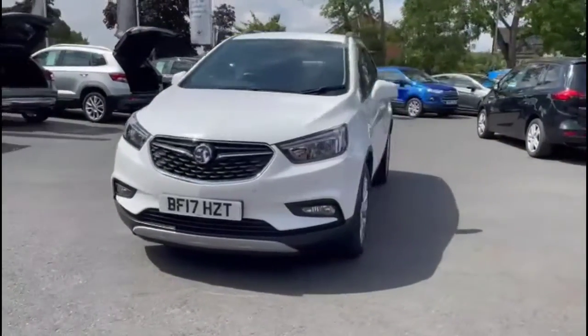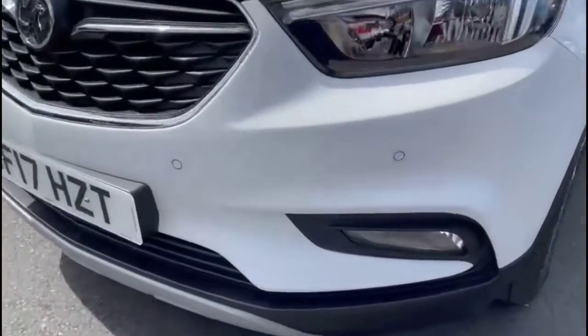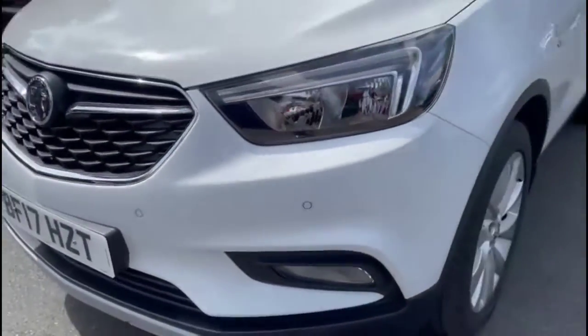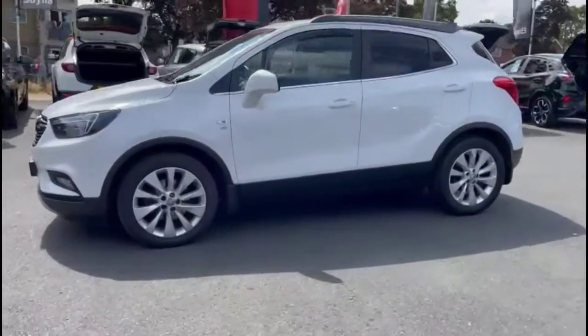Hello and welcome to Bayless Vauxhall. Today we're viewing a Vauxhall Mokka X 1.6 Diesel Elite. This vehicle has covered 28,574 miles in Spanish white. It also comes with a Bayless warranty with the option to extend it to 36 months.